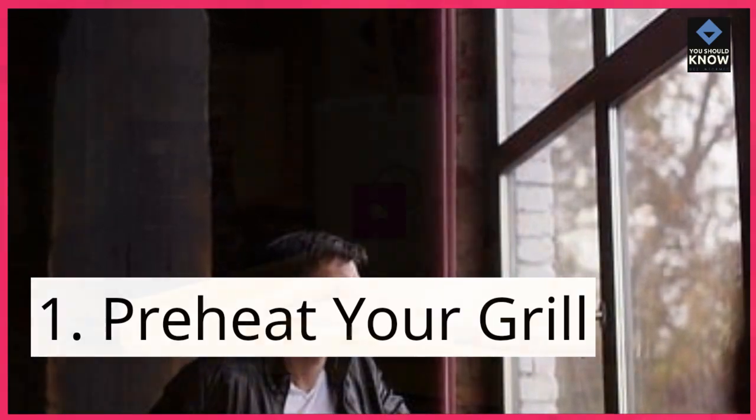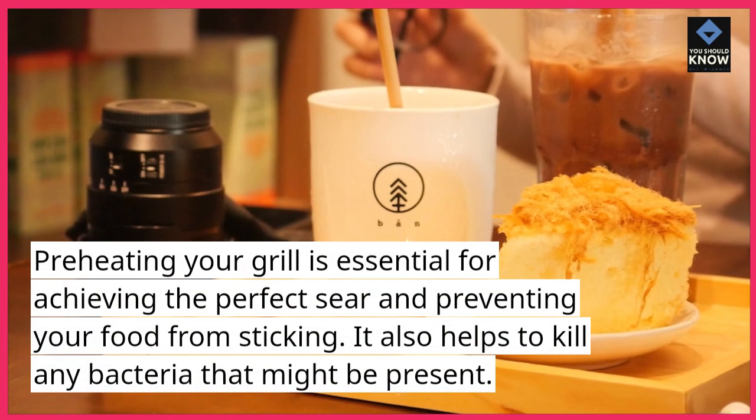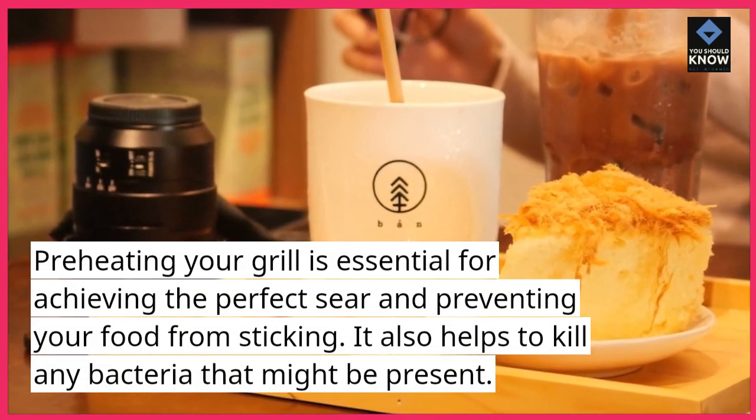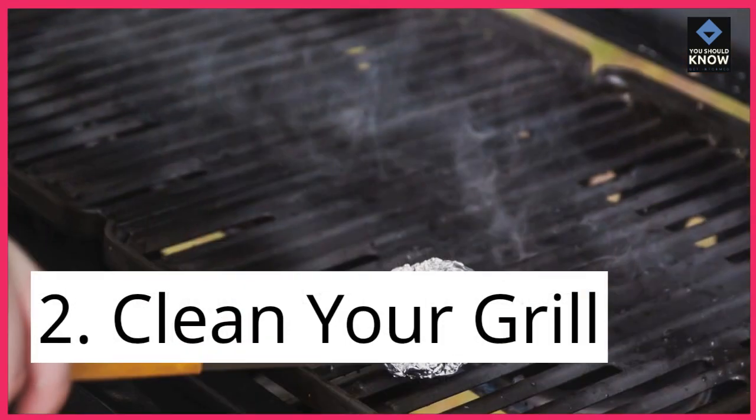Tip 1: Preheat your grill. Preheating your grill is essential for achieving the perfect sear and preventing your food from sticking. It also helps to kill any bacteria that might be present.